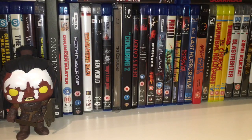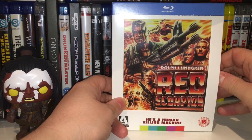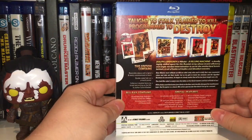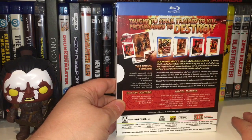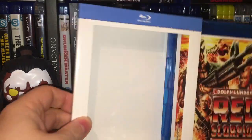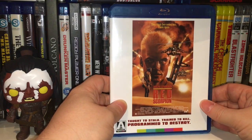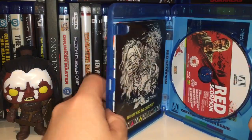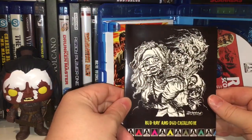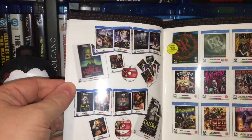Next up is a Dolph Lundgren action flick — Red Scorpion. Lovely artwork by Thomas Hodge, aka The Dude Designs, who I've talked about before — he did a lot of the earlier Arrow work. There's the back showing the four different artwork displays. It comes with a poster. There's one artwork that looks like the original movie poster — it looks like a proper Rainbow rip-off. And it's a Blu-ray and DVD combo, so there we go.